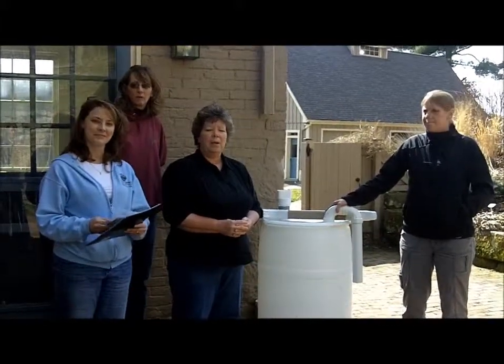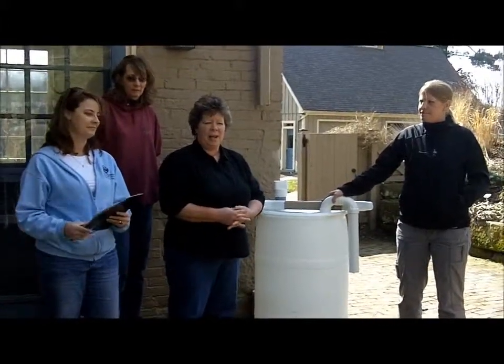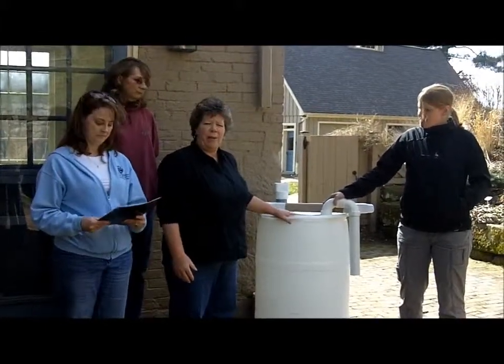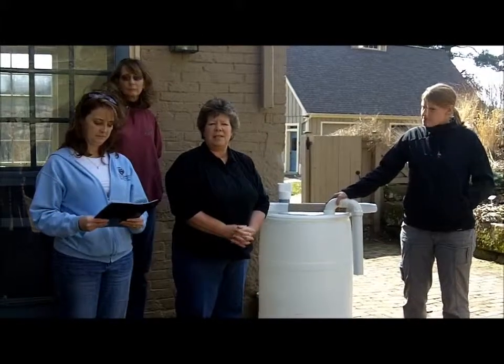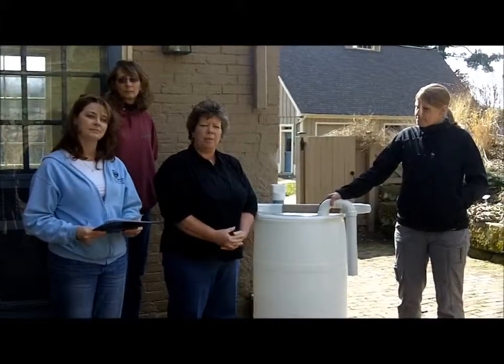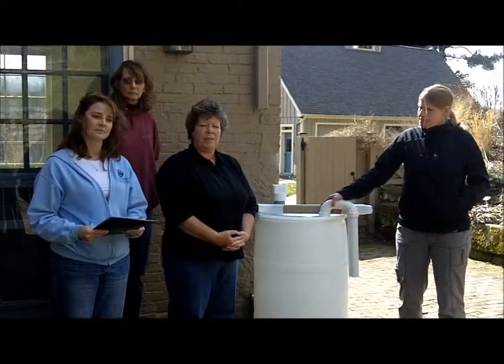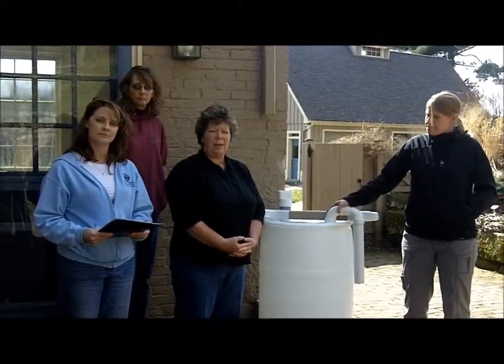What is a rain barrel? A rain barrel is any type of apparatus — in our case a plastic barrel, a 60-gallon barrel — that is designed to hold rooftop runoff. When it rains, the water comes into the barrel, and then you can store it to water your plants with.